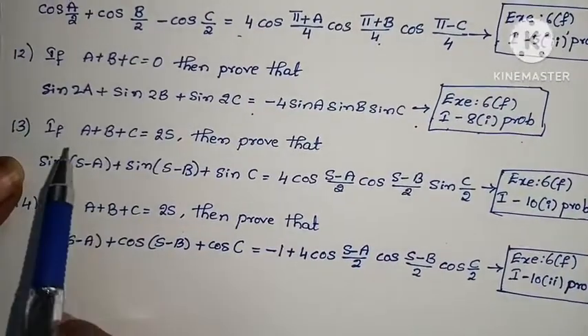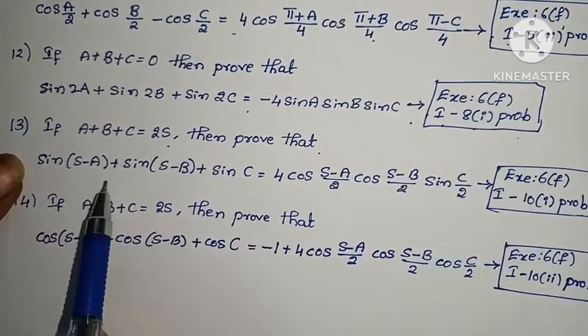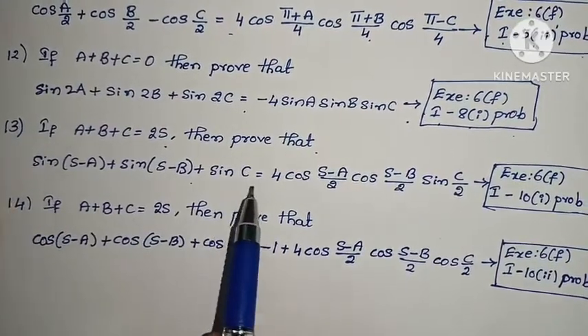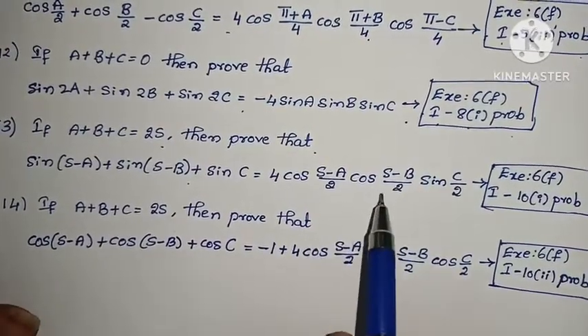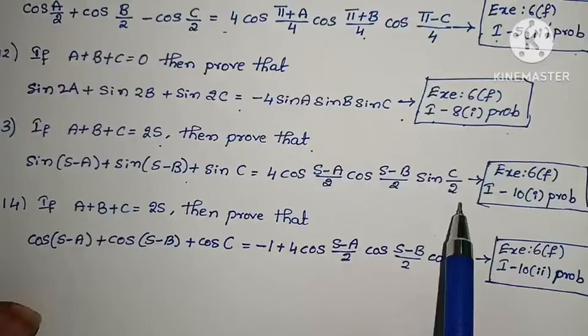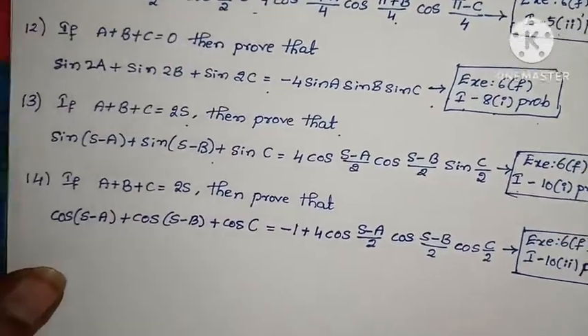Thirteenth problem: If A + B + C = 2S, prove that sin(S-A) + sin(S-B) + sin C = 4·cos((S-A)/2)·cos((S-B)/2)·sin(C/2). Exercise 6F, Law 1, Roman numeral X, first problem.